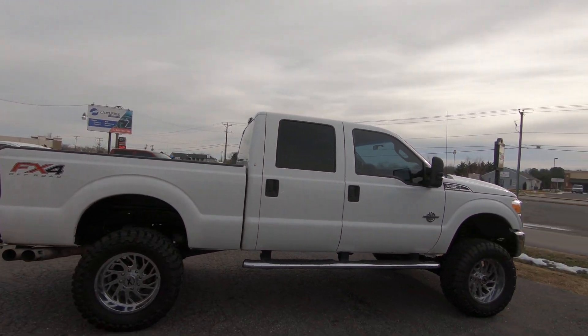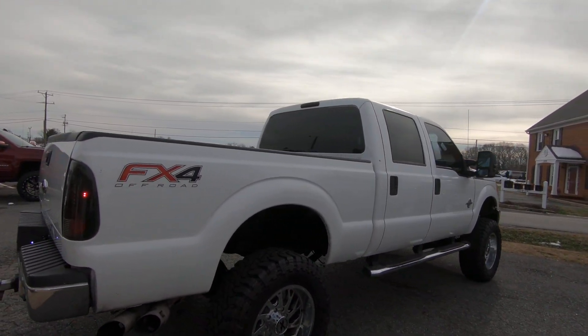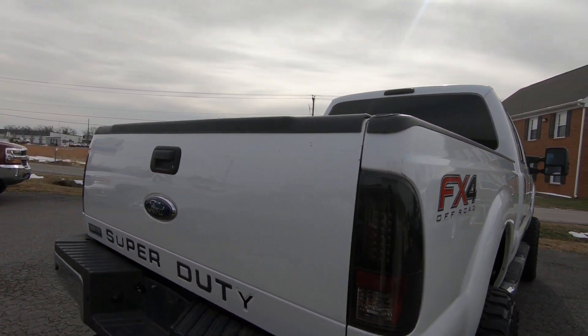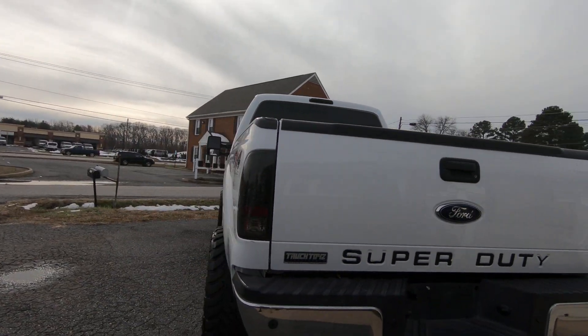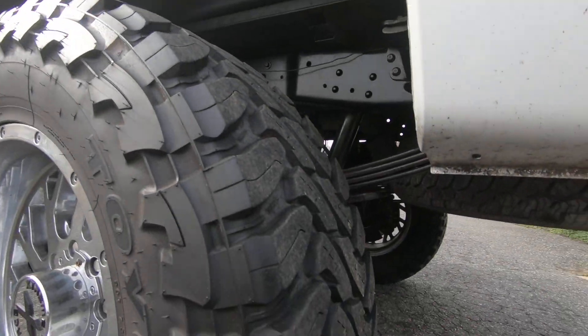Tires are at 75% tread, so they are just about brand new. Take a look at those.